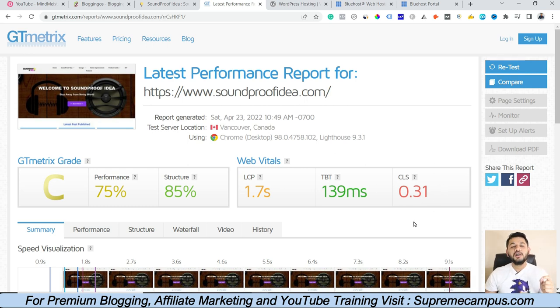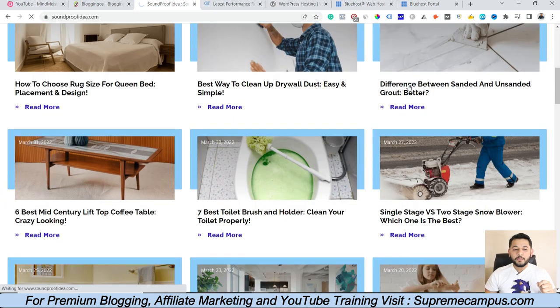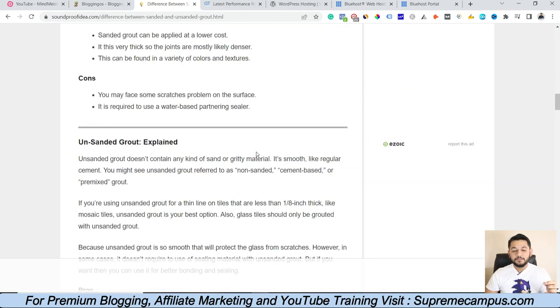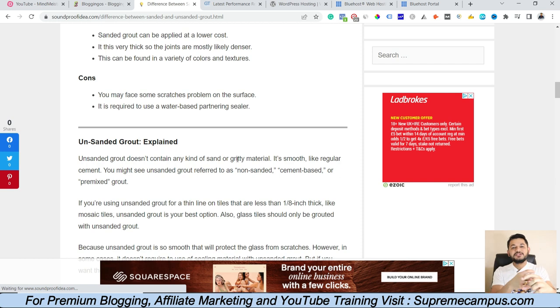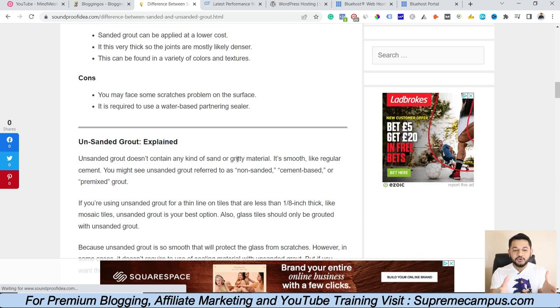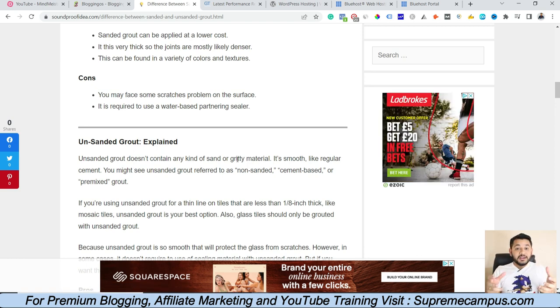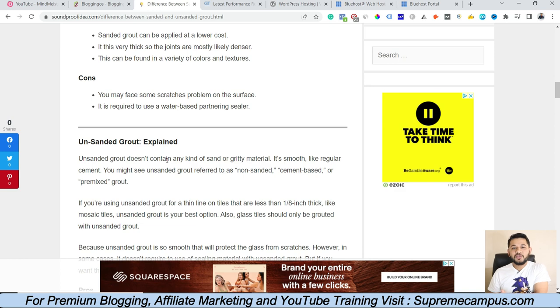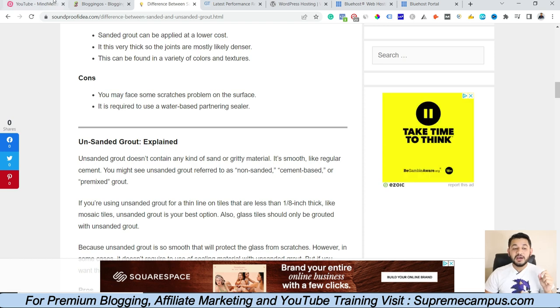Number two is CLS, which stands for Cumulative Layout Shift. If you open a site and content starts loading, initially there is no ad, but then while the user is trying to scroll down, ads automatically appear in the middle of the content. The content shifts around because ads start displaying where they were not present initially when the user landed on the page. That is called Cumulative Layout Shift. You might have experienced trying to click something and suddenly an ad appears and you accidentally click something you never wanted — that's CLS.